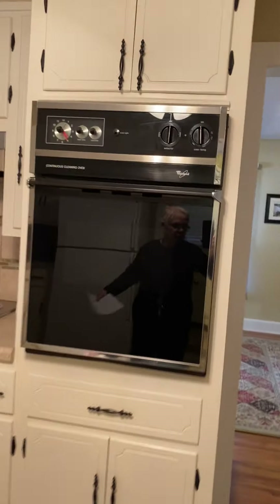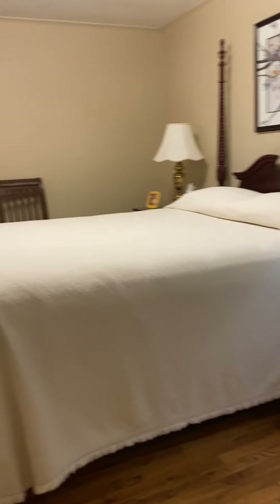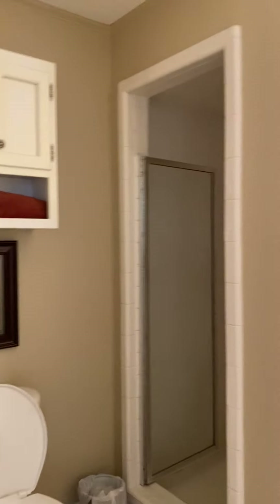We're going to go down to the basement in a minute, but first let's go to the bedroom area. Here's a really nice room — the beautiful hardwood floors continue in here and you can easily fit a queen-size bed. This is the master bedroom, and it does have the ensuite bath with a stand-up shower.